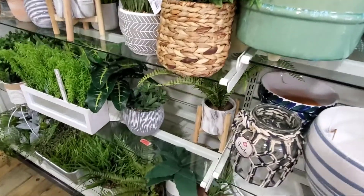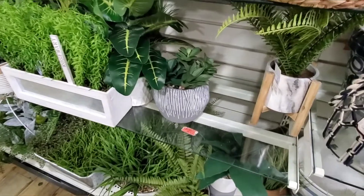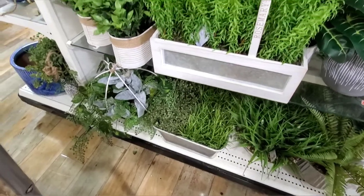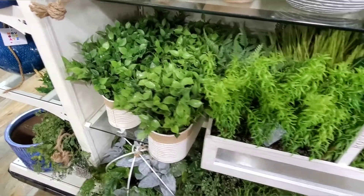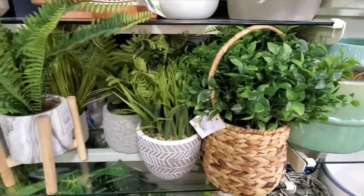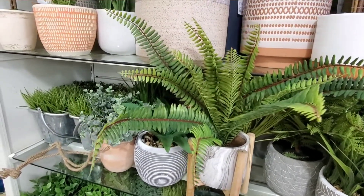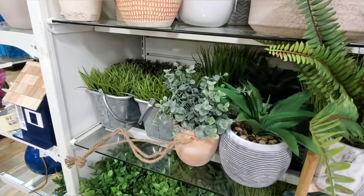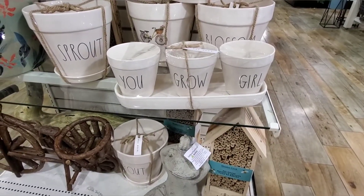That was really cute, I like that. You don't have to be a plant expert to grow pretty plants because you can go get the fake ones that look really really pretty — like all these pots too. I love these, look at that — 'You Grow Girl' — I really love that.